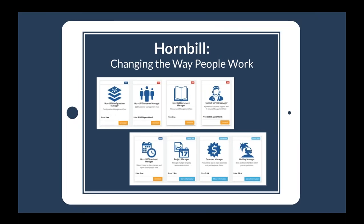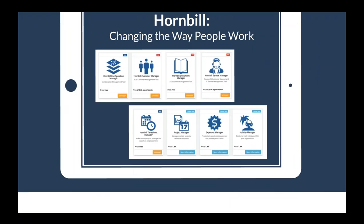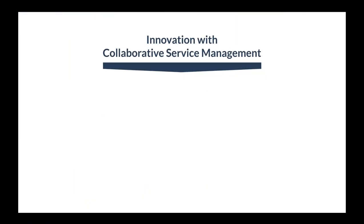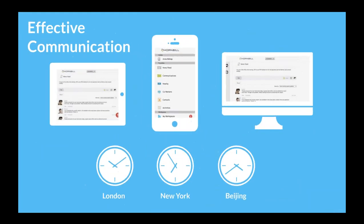On our platform, various apps are available. Today we'll be focusing on Hornbill Service Manager, but there are other line-of-business apps including Document Manager, Customer Manager, and Configuration Manager — which can work standalone or side by side to leverage each other. We've tried to innovate by marrying best-practice service management with familiar social and consumer mobile concepts, letting you share knowledge, collaborate from anywhere, getting more done in less time. It's all browser-based, with native iOS and Android applications.